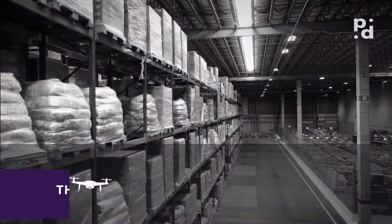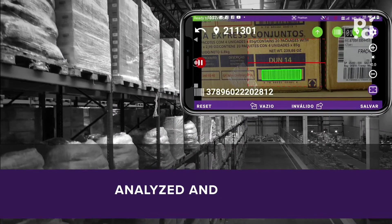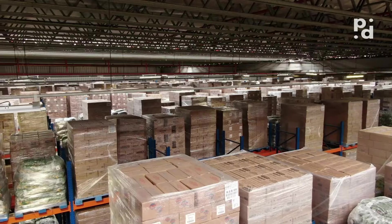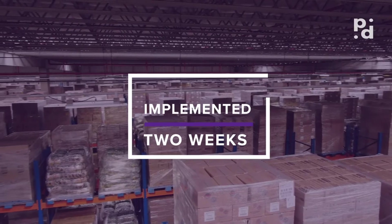The drone sends the images to FlyID. The images are transformed into data, which are analyzed and stored in a cloud database. A flexible and easy-to-configure platform that can be implemented in up to two weeks.